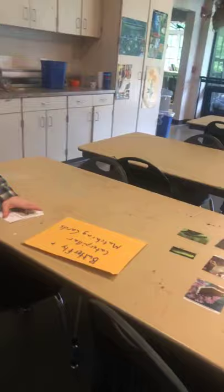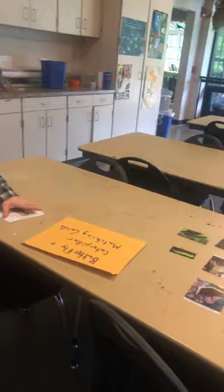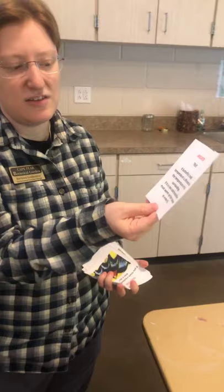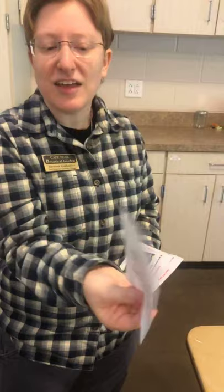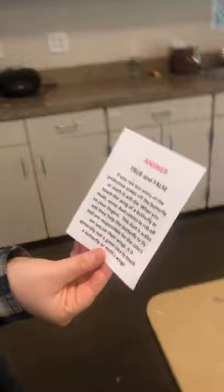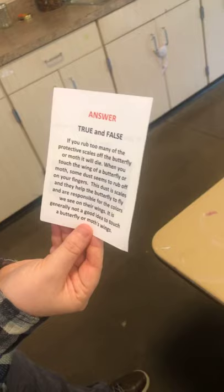Now let's play a couple of butterfly games. The first one you can download from the North Carolina State Parks Year of the Butterfly website — it's a true-false game. Here's our first question: can butterflies fly if it's cold? It's actually true — a butterfly's body temperature is affected by the temperature of its surroundings, so if it's too cold, butterflies must warm up their bodies to fly. Next question: if you touch a butterfly's wing, does it die? Maybe — if you rub too many of the protective scales off it will die, but not always if you're very careful. You should never do it, though.